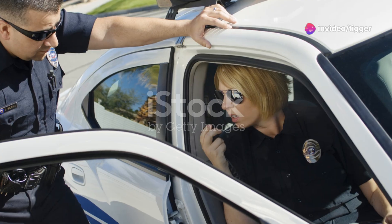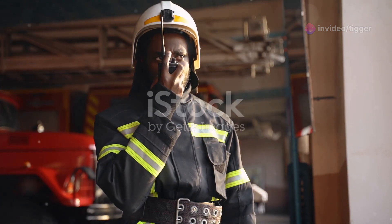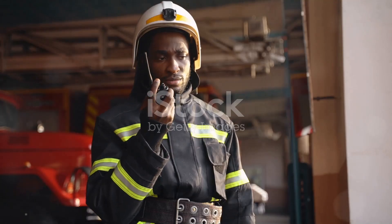Notice how each team has a specific role, yet they all work in unison. Communication is key here. Each fire team leader maintains constant contact with the squad leader and other team leaders, ensuring that everyone is on the same page.